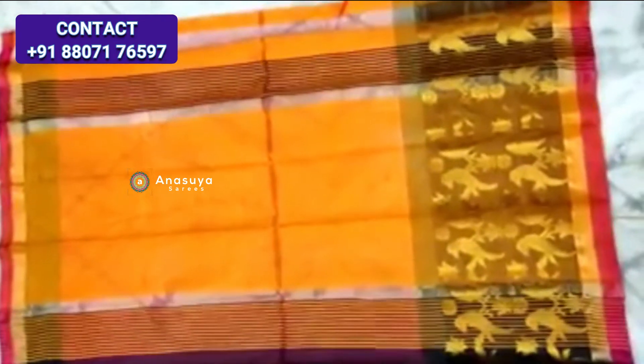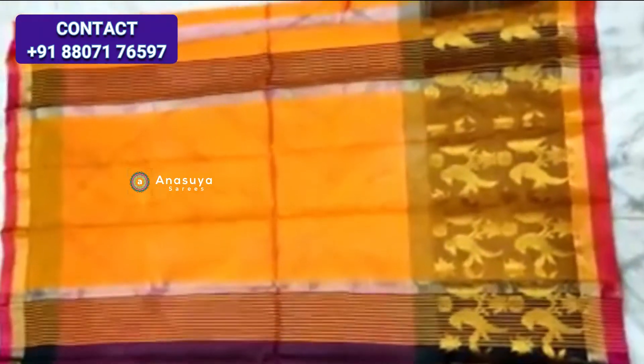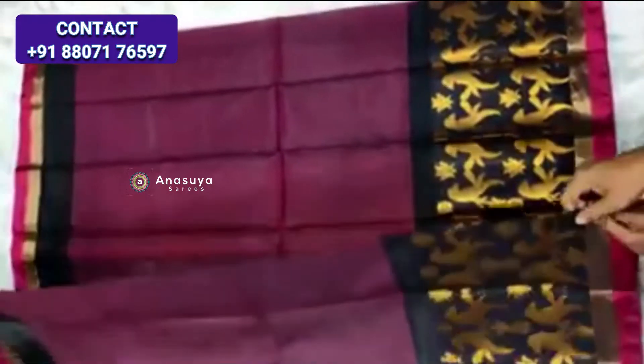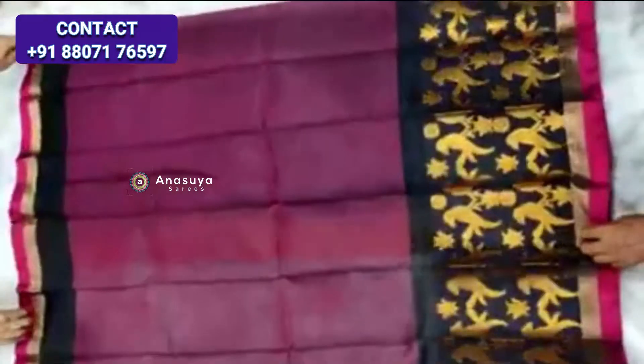Mangalagiri Pattu saree with parrot border and big border. Parrot border on one side, plane sari pollu with contrast color jerry lines. Sari body is beautiful and plane. One side has a big parrot border, and the other side has a plane jerry border.